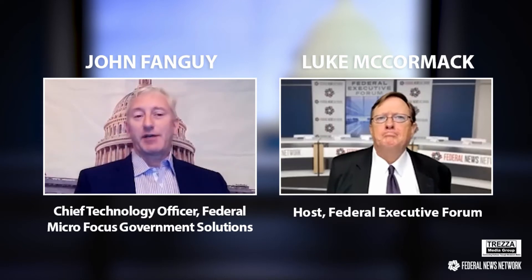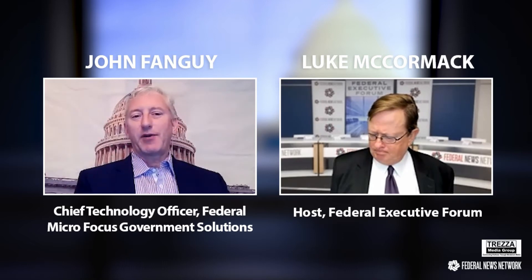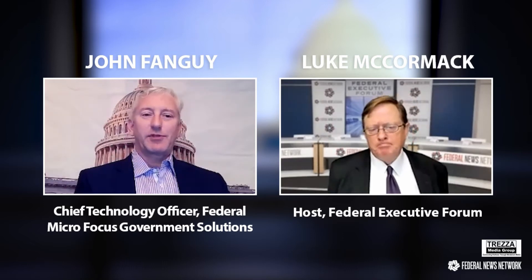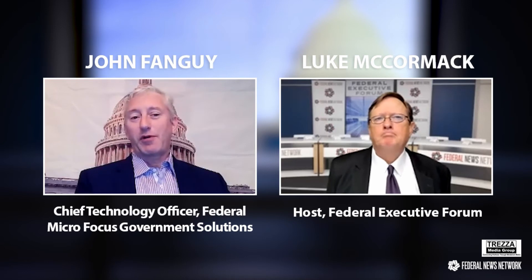It's exciting because we've got one of the more sophisticated capabilities and products in that IAM area. And Commerce is a very interesting, large, and challenging agency, and we're proud to be a part of their solution.